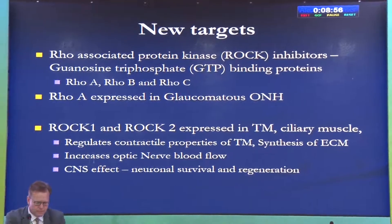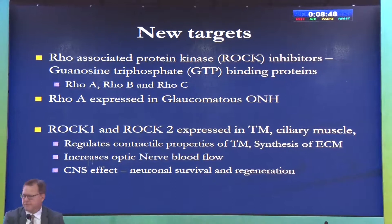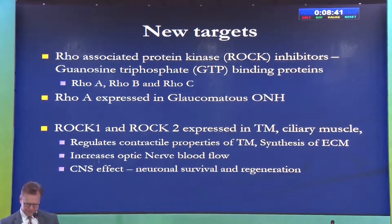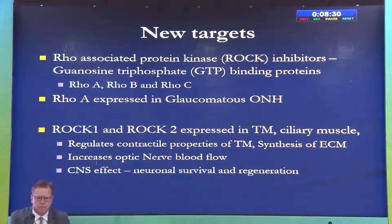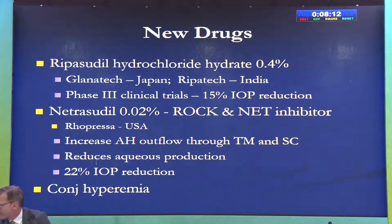A number of new targets have been identified for glaucoma drugs. The most promising has been the rho-associated protein kinase, or ROCK. These are GTP-binding proteins — Rho A, B, and C — with two isoforms, ROCK 1 and ROCK 2. They are expressed in the glaucomatous optic nerve head and in the trabecular meshwork and ciliary muscle, regulating contractile properties of the trabecular meshwork and synthesis of extracellular matrix.